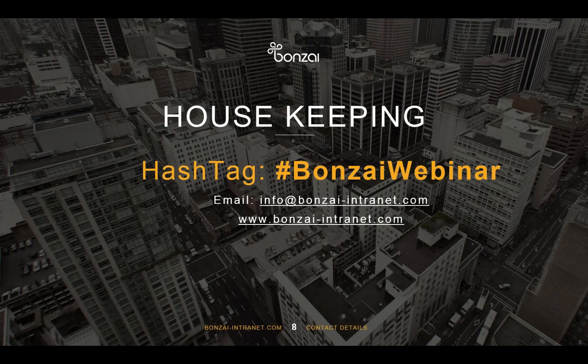For housekeeping: if you are on Twitter and want to tweet about this webinar, use the hashtag BonsaiWebinar. You can also email us at info@bonsaintranet.com following this webinar to ask questions, or visit our website to load a demo request. We want to make Bonsai a great product, so any feedback, ideas, or questions — please reach out to us.